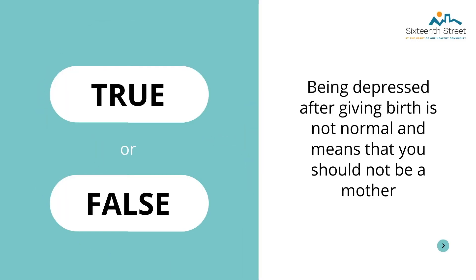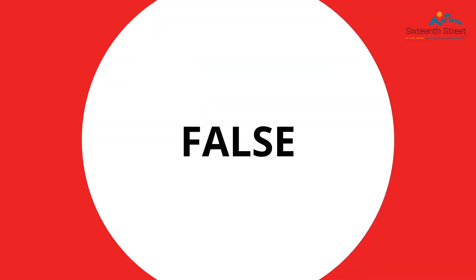Here is a check-in quiz — true or false: Becoming depressed after giving birth is not normal and means you should not be a mother. The correct answer is false. Baby blues are very common in new moms and should only last a few days. Once again, if the symptoms do not go away after a few days, please contact your provider. We will have a video more specifically on postpartum that you can watch for more information on signs and symptoms of postpartum depression.